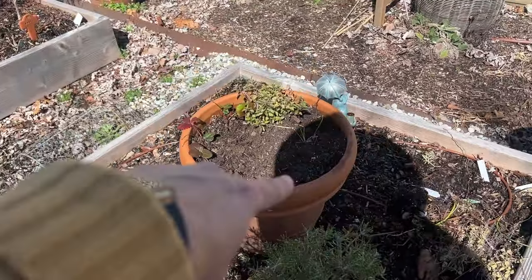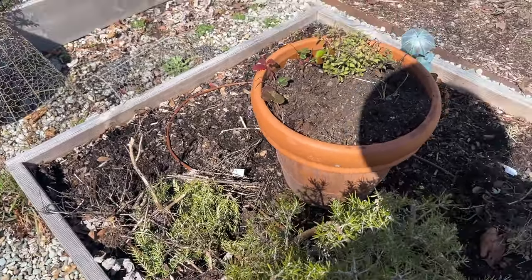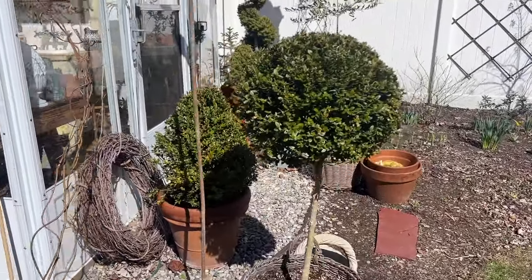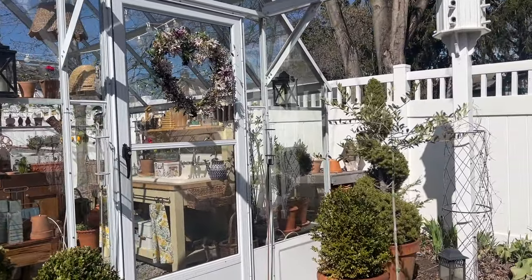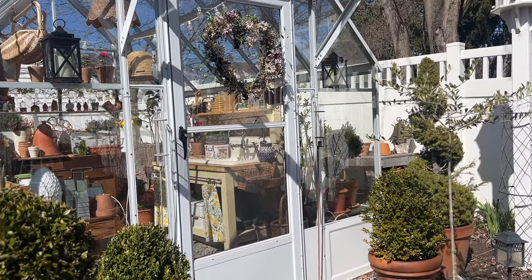I did just pull some things that were dead out of this pot here. It's that time of year when you're just assessing everything and weeding — before the show begins. Just a little update. I've got a lot I want to work on, and I am having some seeds starting in the basement right now.